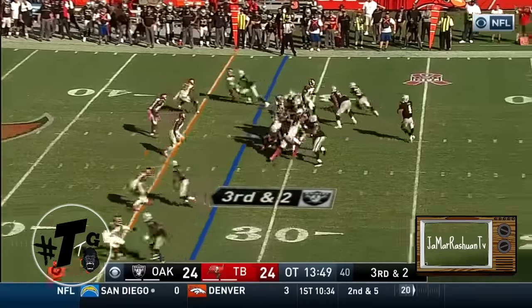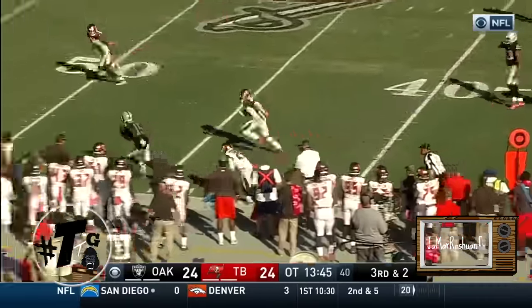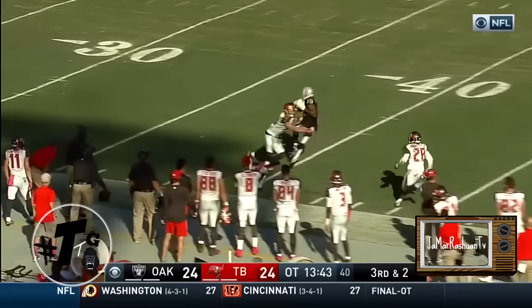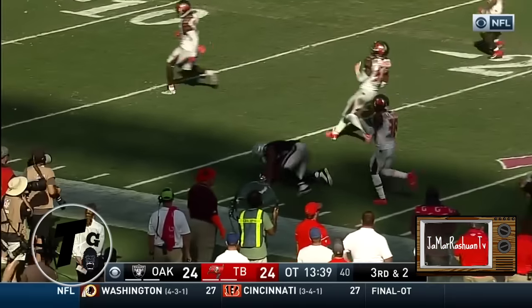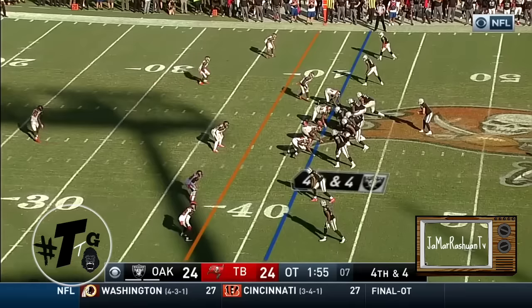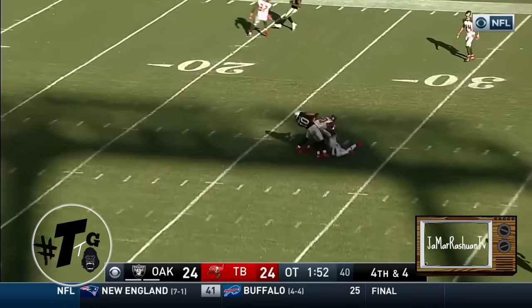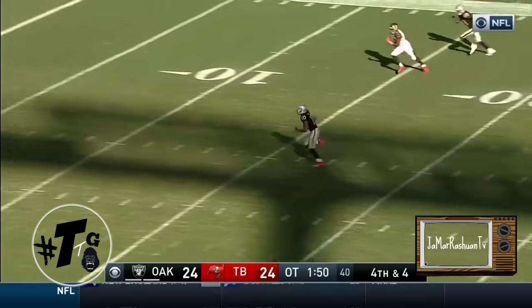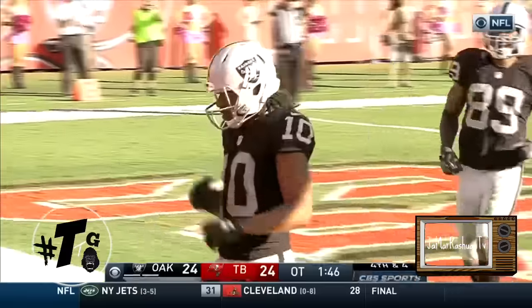Multiple conversions today. Carr to Roberts — he's got it, still on his feet. Roberts — ball game, Raiders win! Thomas, the handoff to Ingram. Ingram fumbles the ball, loses it. Picked up by Earl Thomas to the end zone — touchdown.